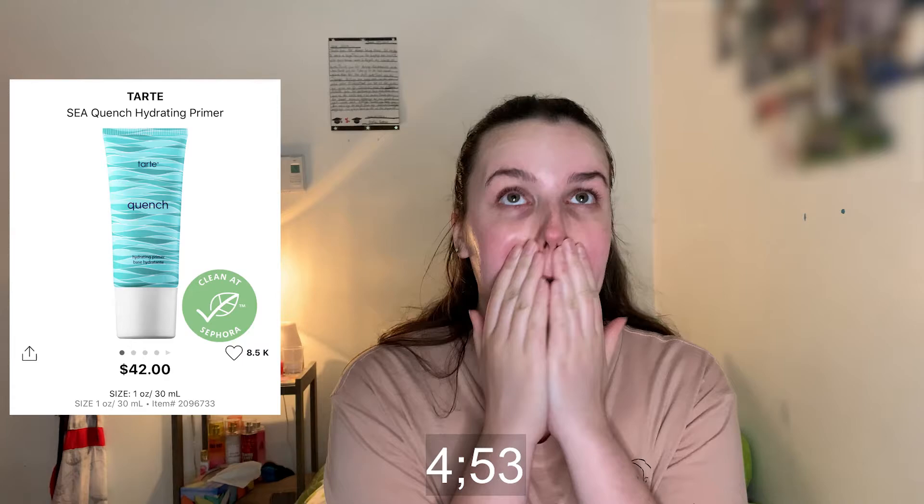The timer is starting now. For primer I'm going in with the Tarte Quench Primer. I chose this because it's so liquidy I can go on the face so quickly — it's very hydrating and cooling.